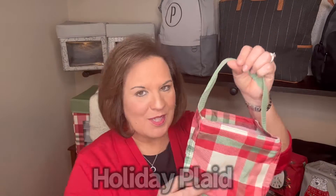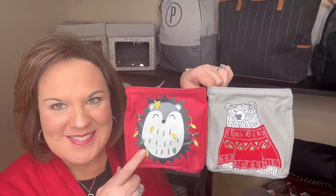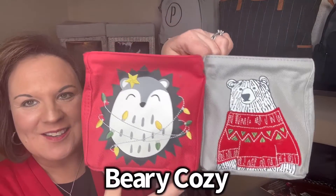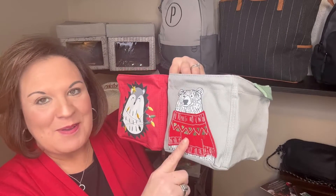This is our holiday plaid, and I love it. It's really cute, but I'm really excited about these two. This is our festive hedgehog and our berry cozy. Look at that — those are so cute. They've got the pocket on the back, and then you've got your green handles on each one. Festive hedgehog and berry cozy.